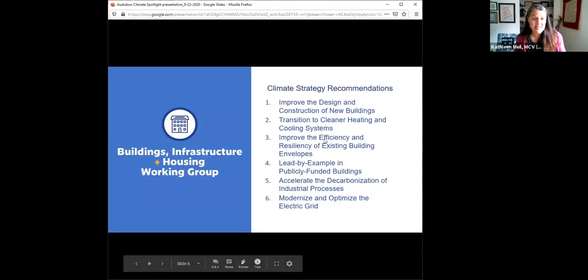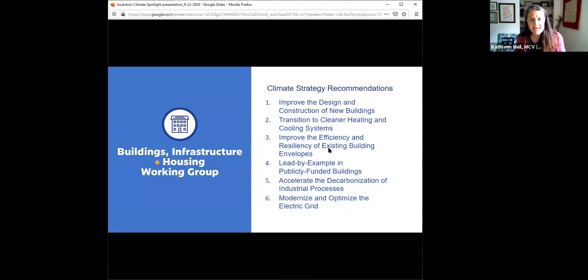As we tackle the efficiency and resiliency of existing buildings, we recognize it is so much more cost effective to build those measures in from the start — the old ounce of prevention is worth a pound of cure. We can build in efficiency and resilience from the beginning, incorporate clean energy and low carbon building materials. Our working group recommended laying out a path to reach net zero emission building codes by 2035, so new buildings use only as much energy as they generate either on site or off.